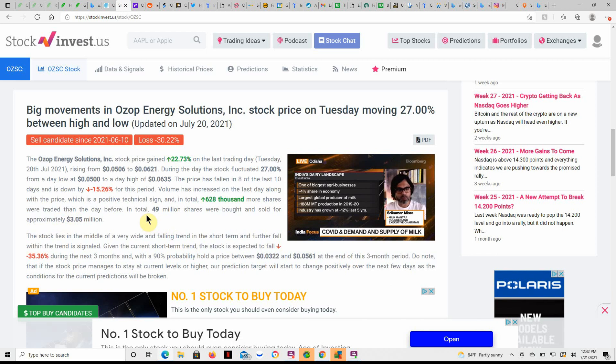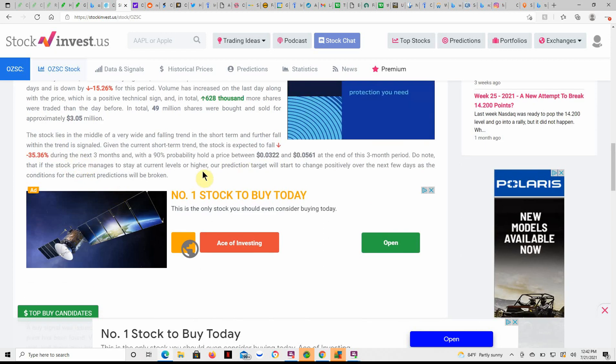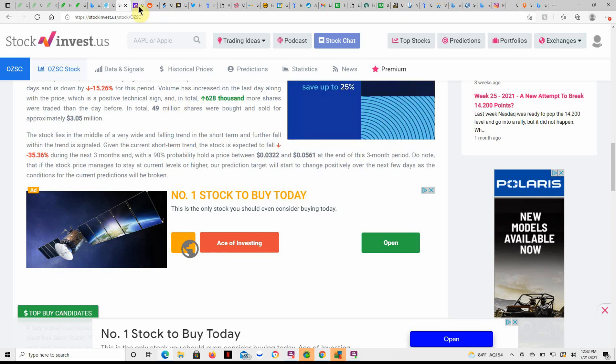In total, 628,000 more shares were traded than the day before. In total, 49 million shares were bought and sold for approximately $3.05 million. That's a pretty decent trading day for this particular stock, given that it's trading at $0.05–$0.07. Feel free to pause and go over the rest of the article for yourself.